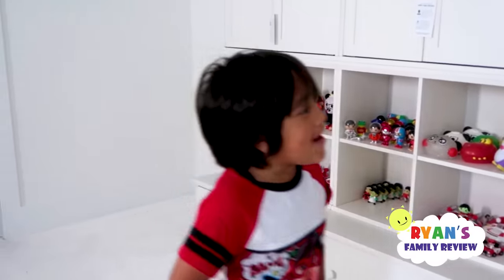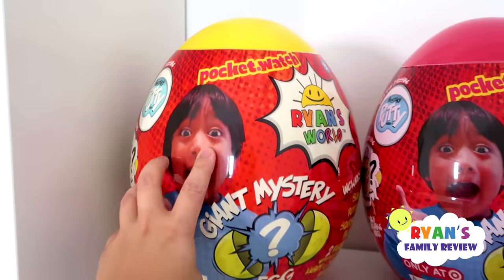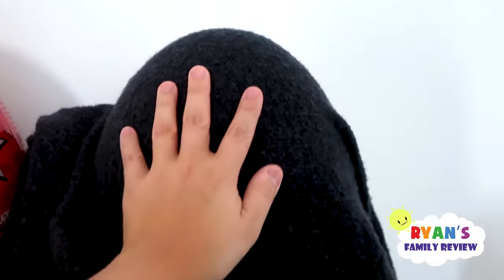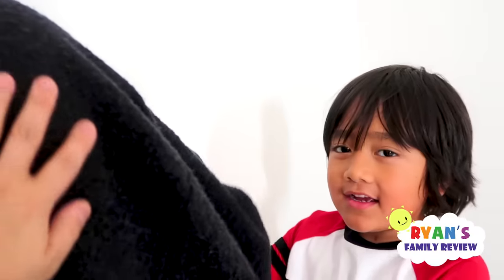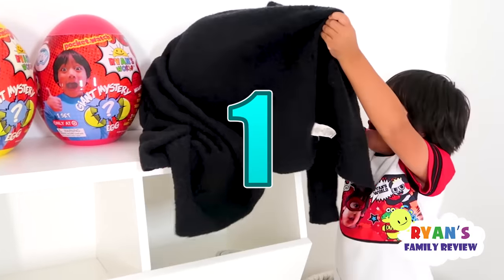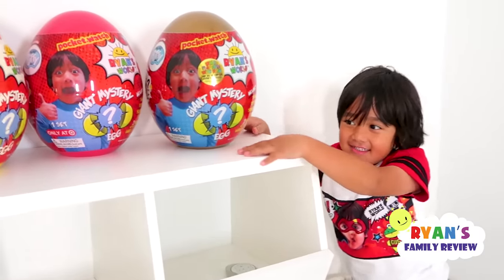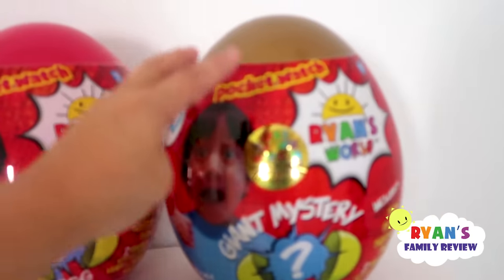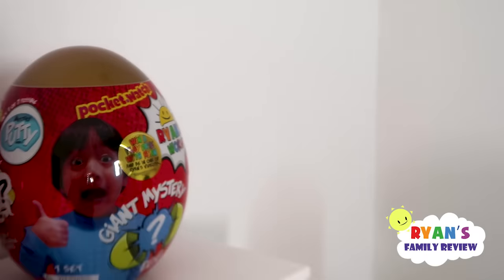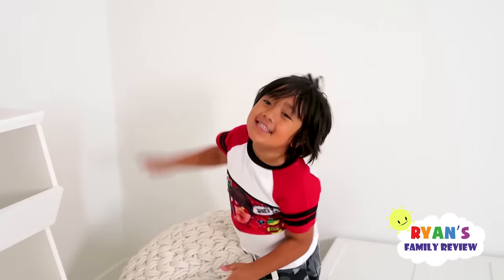I have a very special surprise. As many of you guys know, Ryan has the yellow egg - that's one you can get at Walmart. This one is a Target exclusive egg, but this is a very special egg. Do you know what it is? Two, one - we got the golden egg! Yeah, so it's finally out.